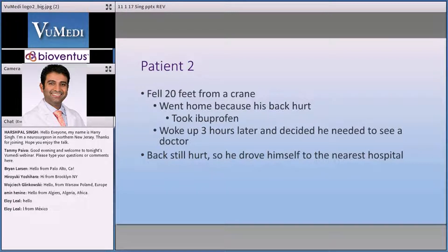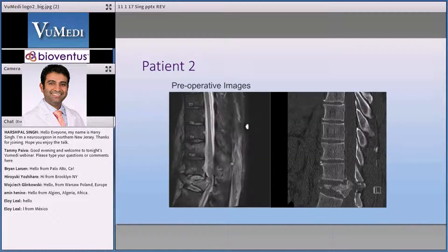He called his sister, who's a nurse who happens to work in my hospital, and he ends up going to his local ER. They imaged it, they found something very bad, and the ER doctor called me frantically. But the interesting thing is when he woke up three hours later, he drove himself to the hospital. When you look at the image, you'll be shocked.